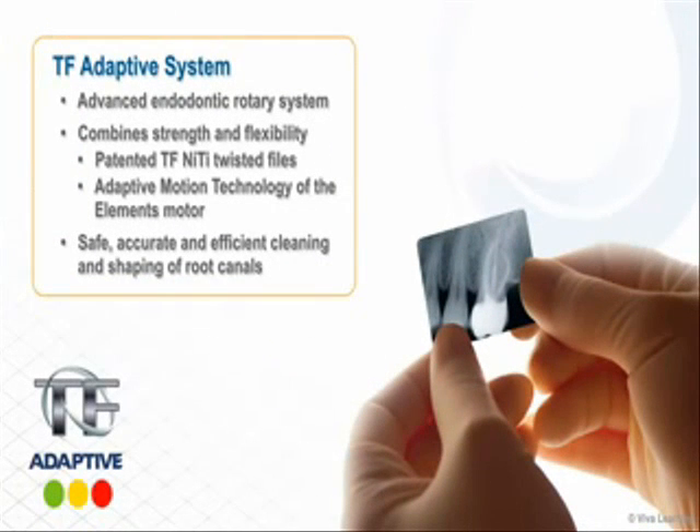AXIS Cybron Endo introduces the TF Adaptive System, an advanced endodontic rotary system that combines the strength and flexibility of their patented TF nickel titanium twisted files with the adaptive motion technology of their elements motor to help clinicians safely, accurately and efficiently clean and shape root canals.